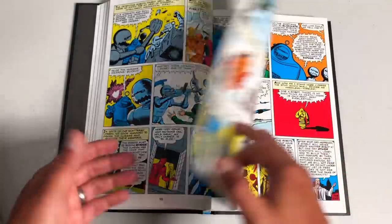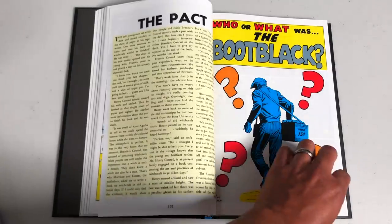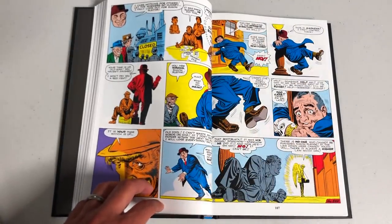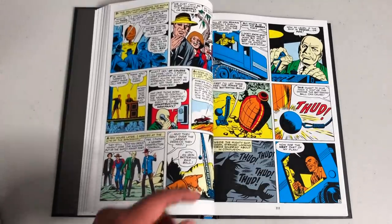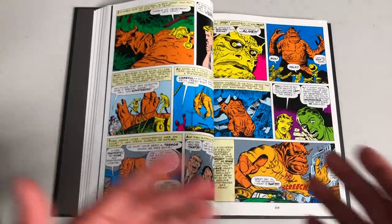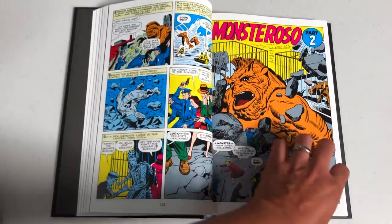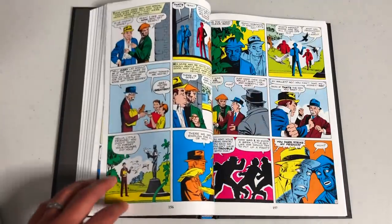I've always liked these stories. I never got to read them until I was in my 30s — when I was younger, they didn't really do a lot of collections of these. I found a series of collections at a comic book store in my 30s. They weren't Marvel Masterworks — those were way too expensive — but I did manage to read them. I had no idea the stories before Spider-Man were these sci-fi or monster stories, more like The Twilight Zone.